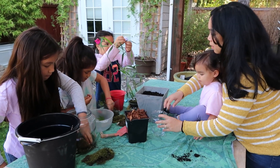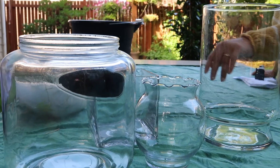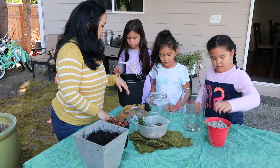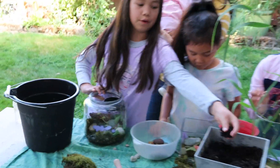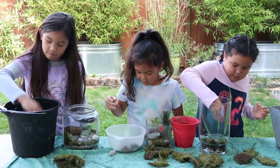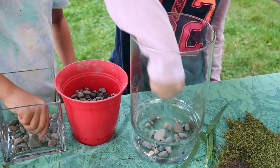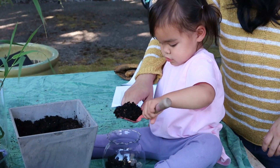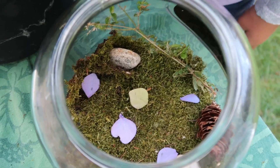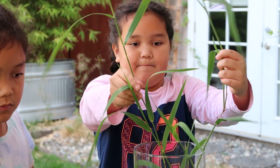Now that we had everything we needed, it was time for us to head inside and make our enchanted terrariums come to life. Mom grabbed us some glass containers so we could start adding all the materials we gathered outside. First, I grabbed the awesome rocks me and my mom found outside and placed them into the bottom of my jar. Then mom helped me put the dirt inside so it wouldn't get everywhere. Then it was time to add my flower petals, sticks, and leaves to really give my terrarium that magic touch.